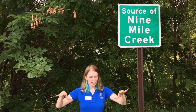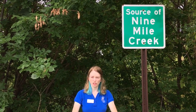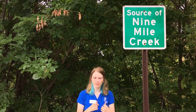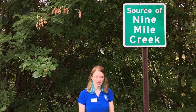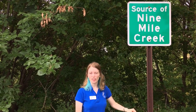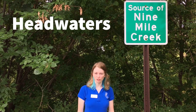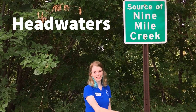So all of the rain and the snow that falls hits the high points of the watershed, or the boundaries, and then trickles down to the low spot, Nine Mile Creek. And I'm here today to be your personal tour guide for Nine Mile Creek itself. We're actually here at the source, or the headwaters, of Nine Mile Creek, and we're going to follow it downstream and see where it goes. So let's go!